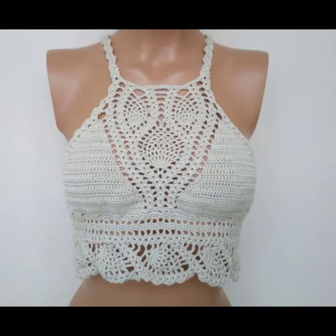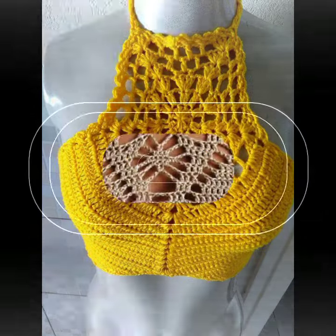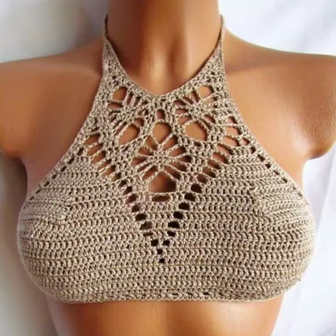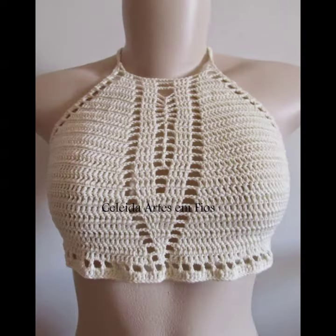Hello girls, welcome to the channel, crochet lovers and friends. How are you? I hope all will be happy. May Allah almighty keep you happy and keep your homes inhabited. Today I will share with you very beautiful, amazing crochet cropped top blouse designs.